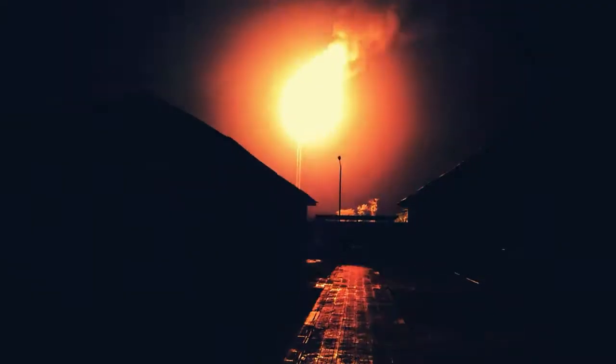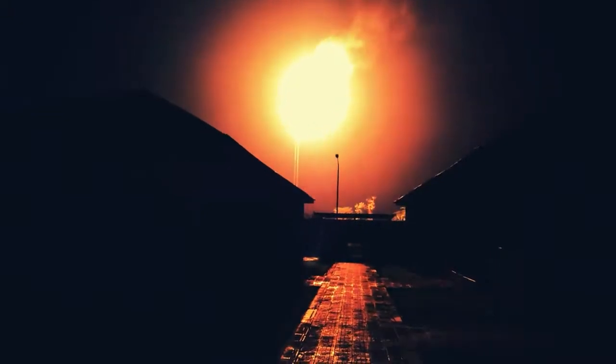If you're a Cinestill fanboy like me, there will be a considerable lack of swooning because look at that halation — it's non-existent. Where that halation at?